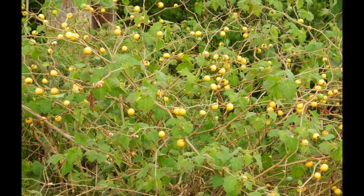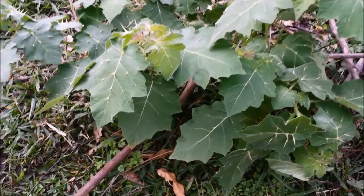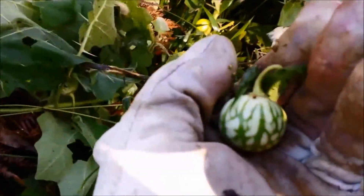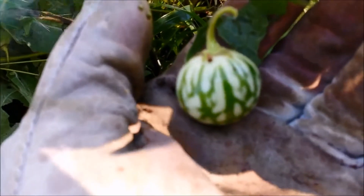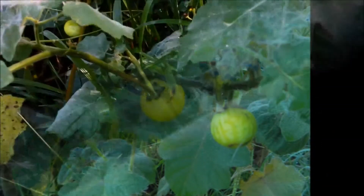And finally, the most distinguishing feature of all, which is the fruit. The fruit is around golf ball size, and when immature, resembles a miniature watermelon. And as it matures, it develops a bright yellow colour.